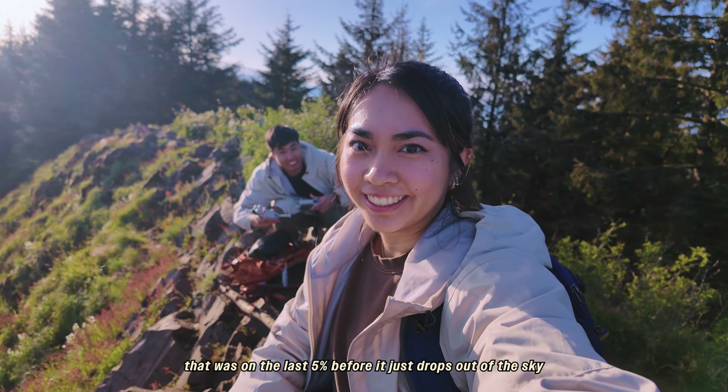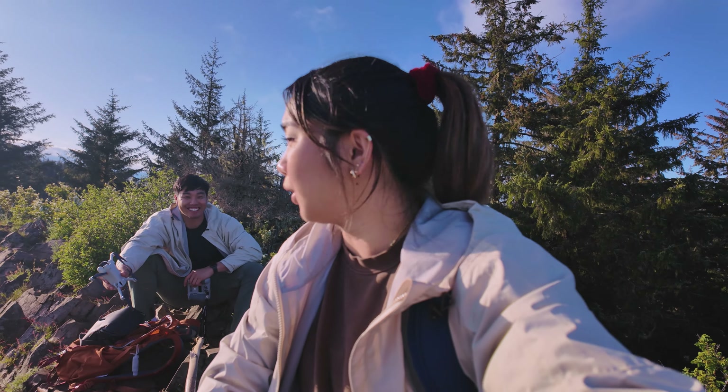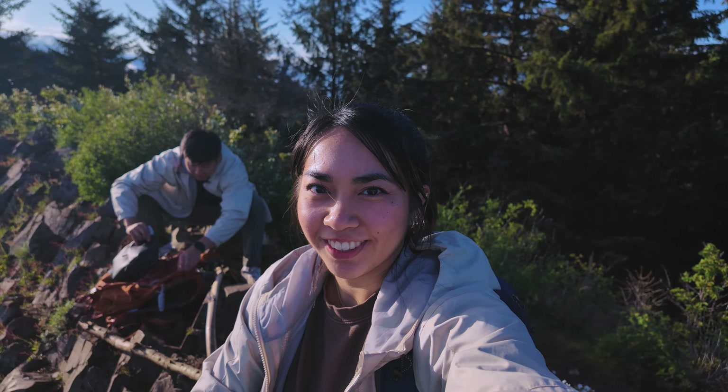That was on the last 5% battery before it just drops out of the sky. And I got the shot — oh my gosh! We made it to the tip of the mountain.